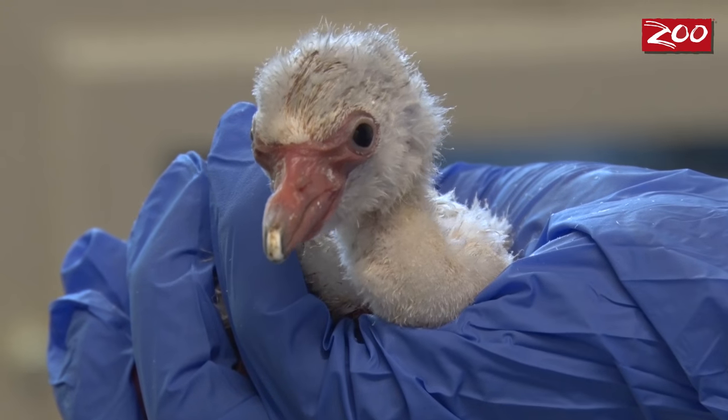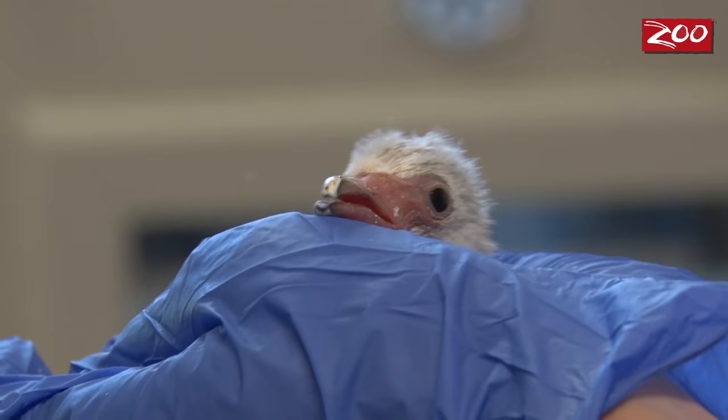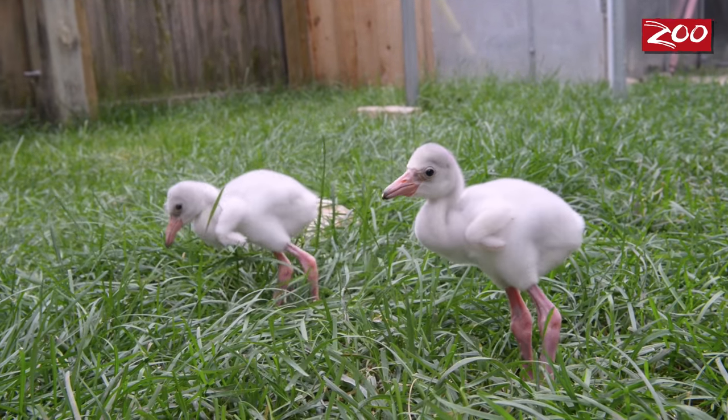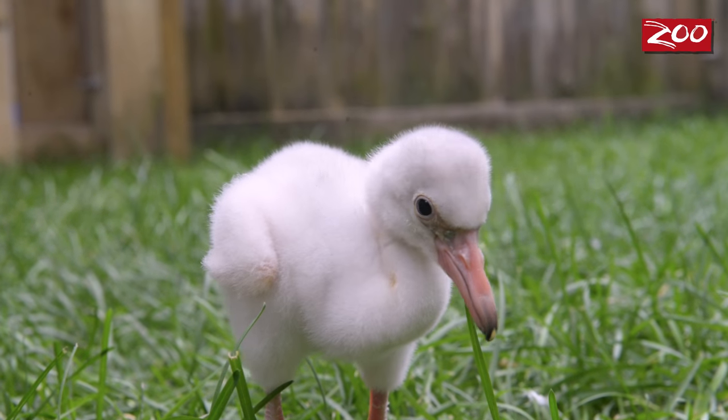Once the chick starts to grow a little bit, we start to feed it. Keepers will feed it about every two hours when it's very young. At about a week, we start an exercise regimen with the chicks to make sure that they're growing strong and healthy.